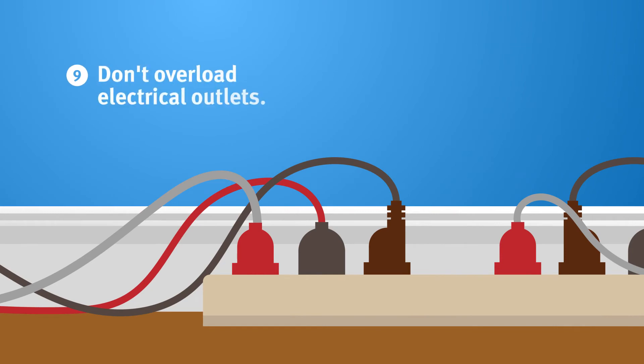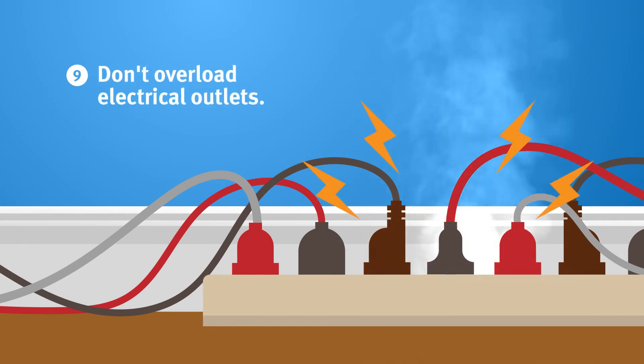Number nine: don't overload electrical outlets. Components in an electrical unit can only carry so much electricity, so plugging in too many devices could cause an electrical fire.